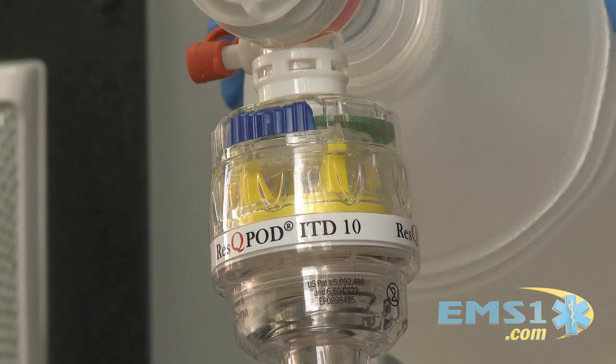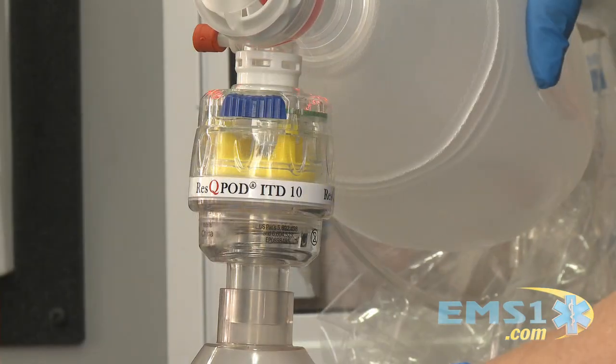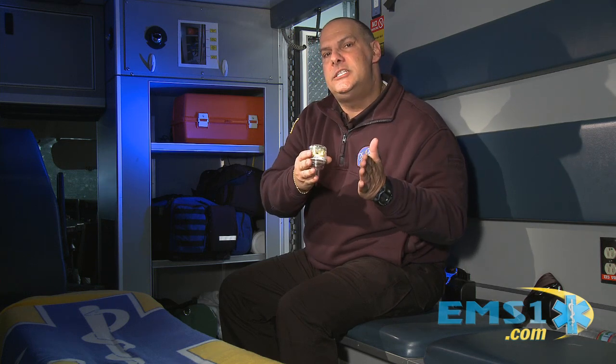The Rescue Pod is a single-use, latex-free device. One great feature is its indicator lights — once you turn it on, it blinks once every 10 seconds. If you're on the airway end, when you see it blink, deliver a breath over one second. If you're on the CPR side, perform 10 chest compressions between indicator blinks.